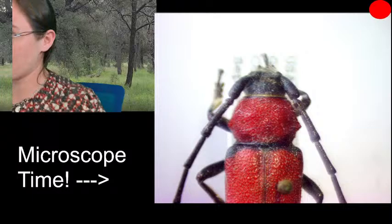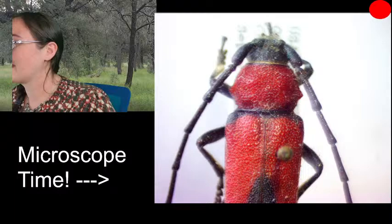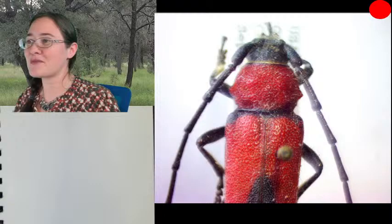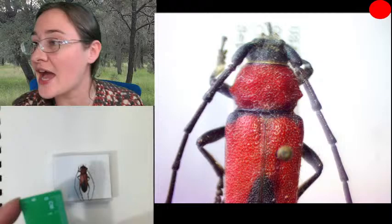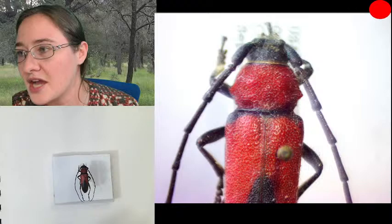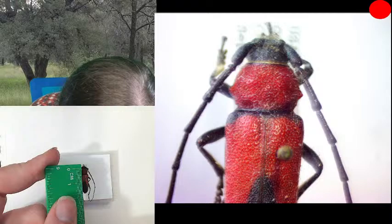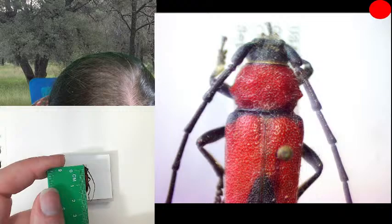This is as far zoomed out as I can get on my microscope, so I'm going to pull him off to get his measurement. I'm measuring from the head to the end of the abdomen, not including the legs and antennae. You can see both antennae are about one and a half times the length of his body — pretty long. Our longhorn beetle looks to be about 1.9 to 2 centimeters long, just shy of 2 centimeters.